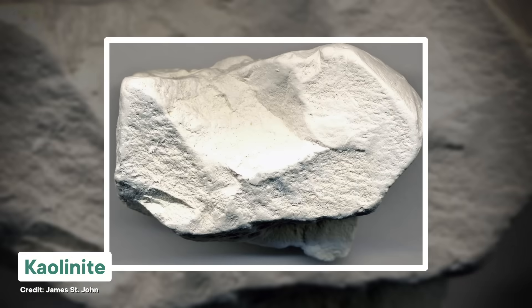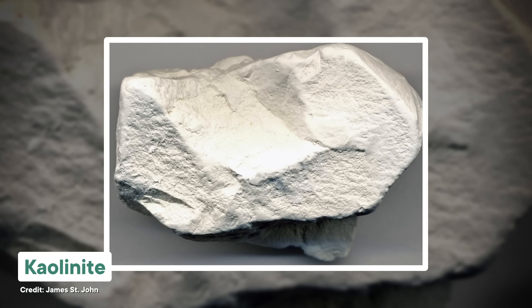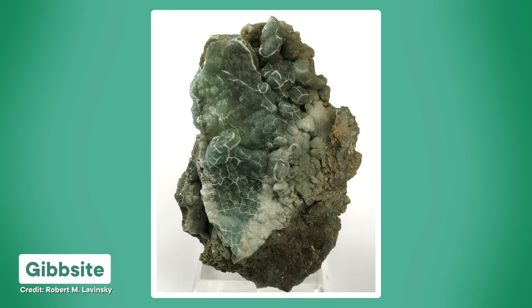Some of these secondary minerals have come to be incredibly useful to us over the years. For instance, weathering of feldspar can produce kaolinite, which is a type of clay used in pretty much all pottery and ceramics. Feldspars can also weather into something called gibbsite, which is one of the main sources we use to extract aluminum. Sometimes, though, chance chemical alteration can conspire to create minerals that aren't necessarily useful, but they are beautiful.